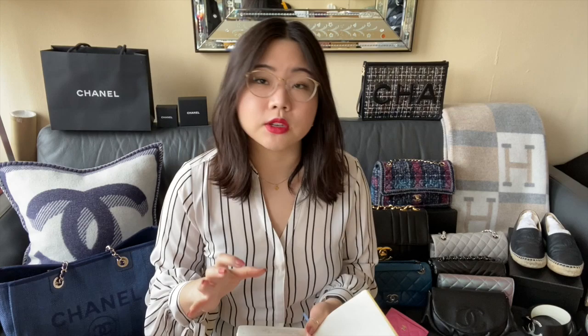I'm going to start off with bags because handbags is definitely the first thing that I started to collect from Chanel — that was the foray into the world of Chanel for me. For my handbags, I'm actually going to be going in size order, starting with the smallest handbag going to the largest, which will give you a good sense of capacity for all of my bags.